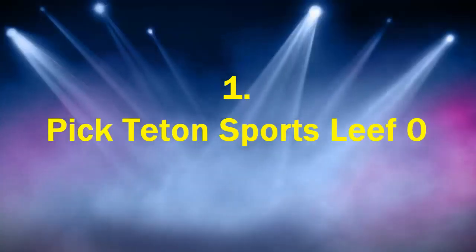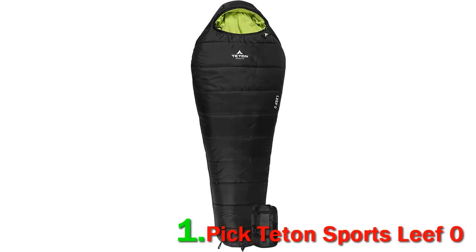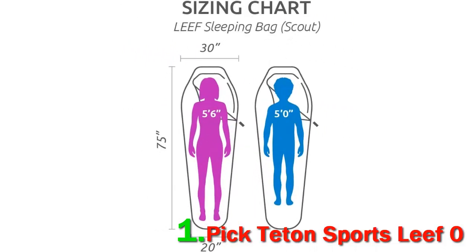Number 1 pick: Teton Sports Leaf Zero. The Leaf Mummy style sleeping bag released by Teton Sports is the optimum hiking solution for every outdoor enthusiast out there. It has the qualities of a high-end sleeping bag at the price of affordable gear that will last you many years. No matter if you choose the 20-degree temperature limit or the 0-degree one, you will stay warm and dry throughout the entire night. The 40-denier water-resistant ripstop nylon, along with the brushed polyflannel and polar light insulation, provides you with warmth like no other.